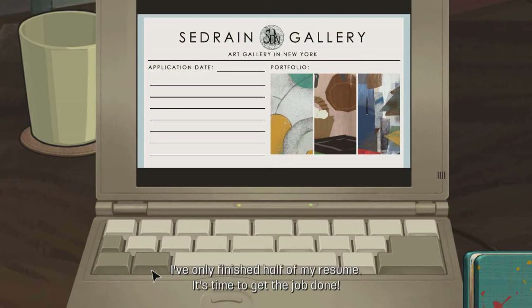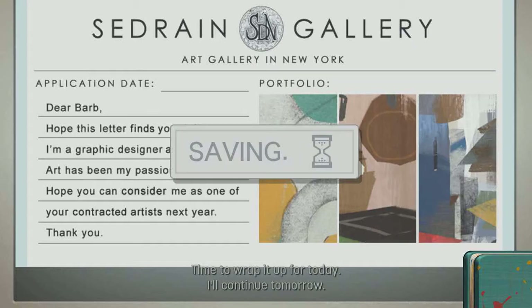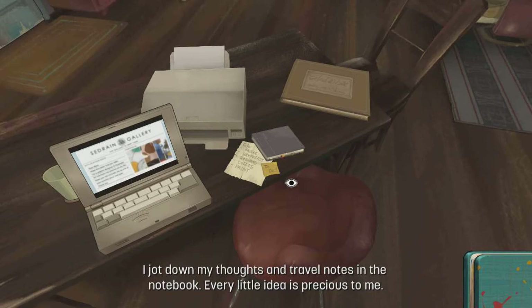Oh right, set rain gallery. I've only finished off all my hair so it's time to get chopped on. Application day. Dear Bob, hope this letter finds you right. I'm a graphic designer and illustrator. Art has been my passion all my life. Hope you can consider me as one of your contracted artists next year. Time to wrap up today — I'll continue tomorrow. I shot down my thoughts and title notes in the notebook. Every little idea is precious to me.